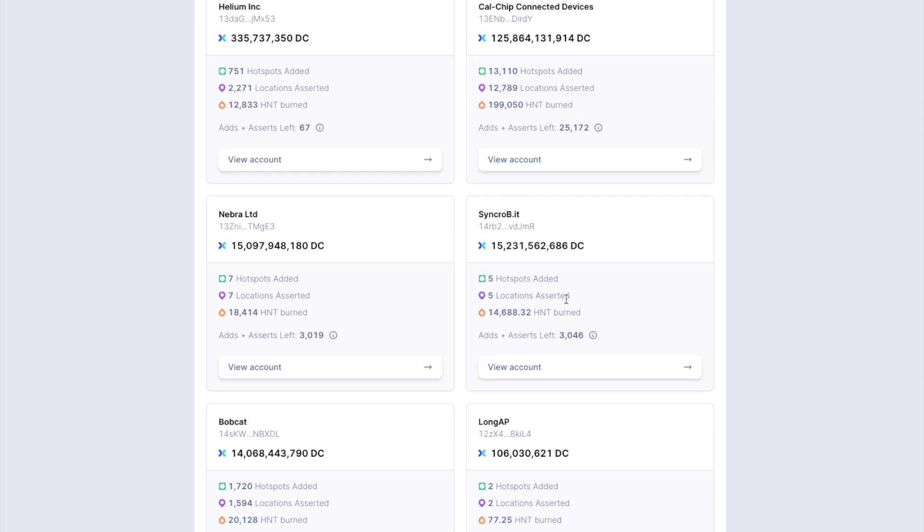From my perspective, this makes me more comfortable buying the Cal chip RAK miner than the Bobcat right now. I do have a Cal chip RAK miner on order — I ordered it in February before this channel was even around. There are delays, but those delays are not unique to any one of these miners; they all are having these types of issues. Knowing that Cal chip can afford to onboard 25,172 new hotspots is very promising. It is a little worrisome for Bobcat because they probably have close to 20,000 pre-orders that haven't been fulfilled, and unless they purchase more data credits, they won't be able to onboard those hotspots.